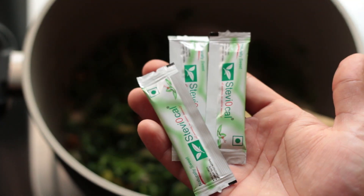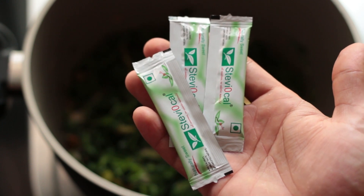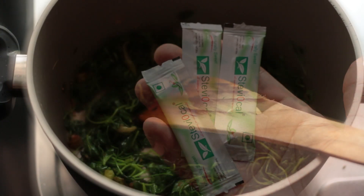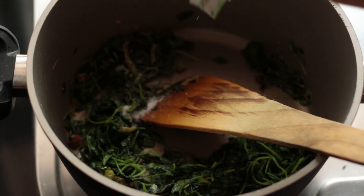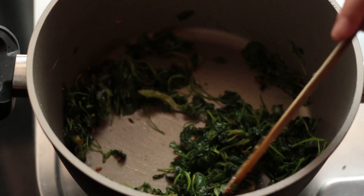Fenugreek leaves are super bitter, and if you're cooking them Indian style you need to balance that out with sweetness. Since we can't use sugar on keto, our best option is stevia — a natural herbal sweetener I use in many recipes to balance things out. It's keto friendly and super healthy. In any Indian dish involving methi, you cannot leave out that sweet element, because otherwise it's just going to taste horrible.